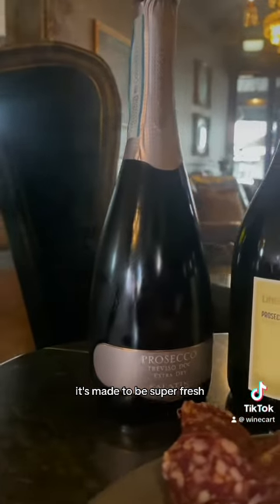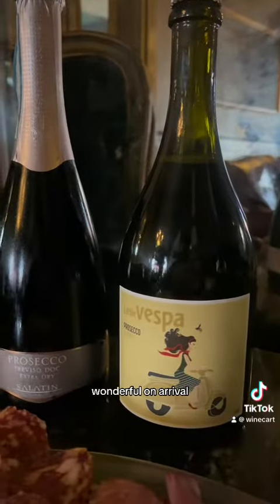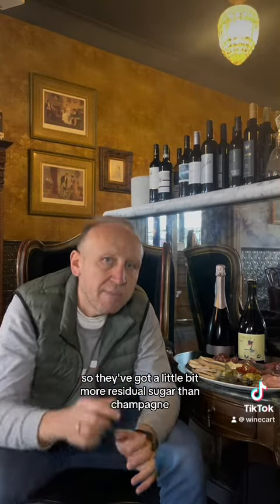It's made to be super fresh — drink now, effervescent, wonderful on arrival. Alcohol levels are around 11 to 11.5%, so they've got a little bit more residual sugar than Champagne.